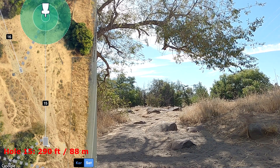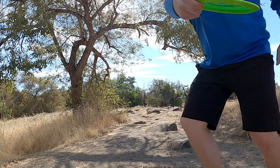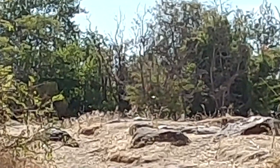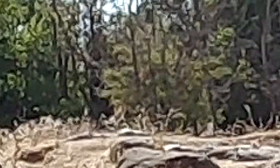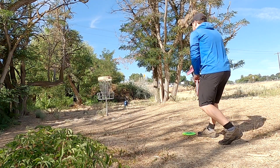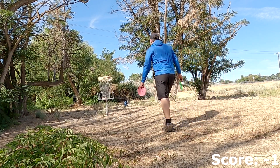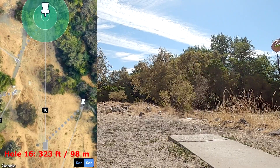Hole 15 — 290 feet, 88 meters. This was a blind shot — I could not see the basket. But now after the fact, I do know that the basket is perfectly in line with that bush that I just threw at. Thankfully my distance didn't skip further away, leaving myself with somewhere in the middle of circle one for a putt for birdie, and I get back to under par.